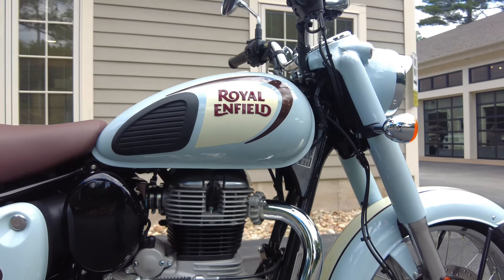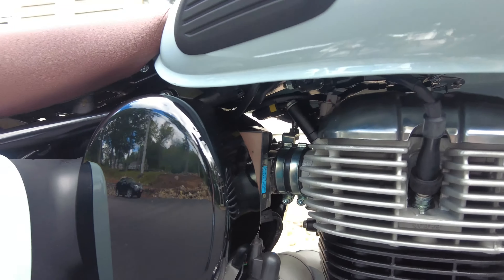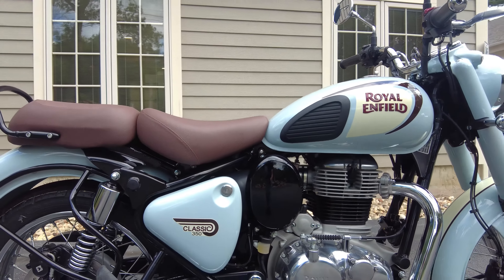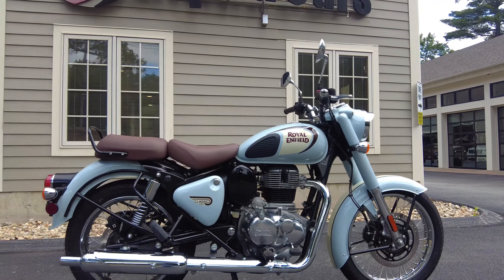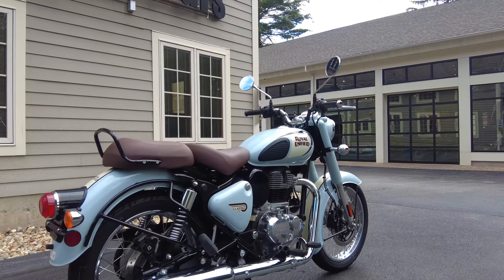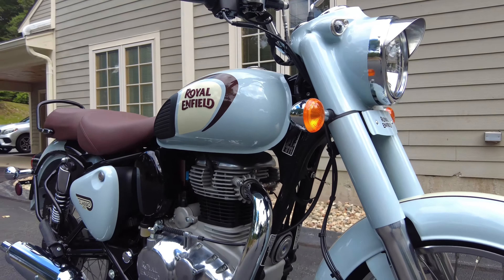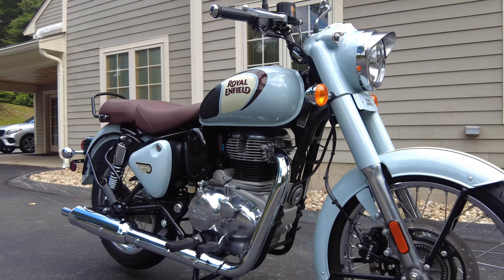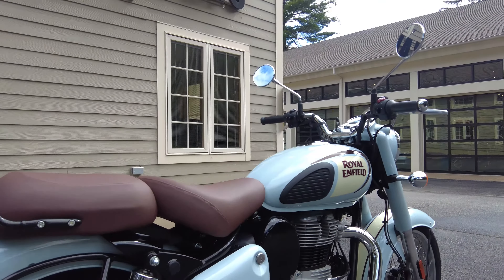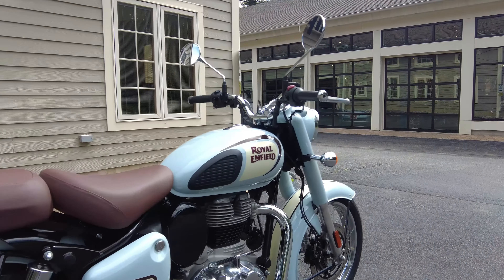Let's talk about the specifications, starting with the beating heart. It's a 350cc single cylinder, four stroke, and it is fuel injected. Behind the classic-looking side covers there is a throttle body with a fuel injector, and the fueling is very sorted on these bikes — it's tuned great. They cold start easily, they run super smooth, and the throttle response is great. Royal Enfield quotes around 89.5 miles to the gallon, and with a 3.4-gallon tank, you can go out for a long afternoon ride without stressing about finding a fuel stop.